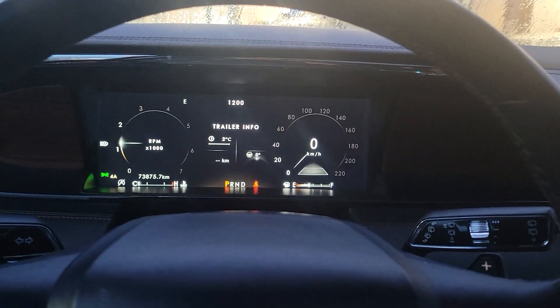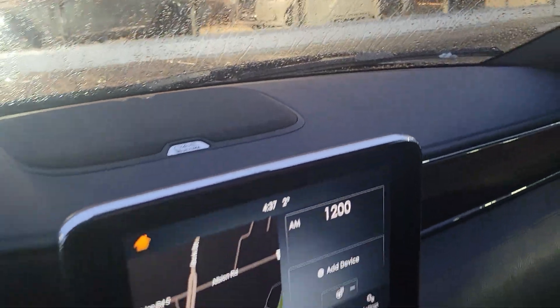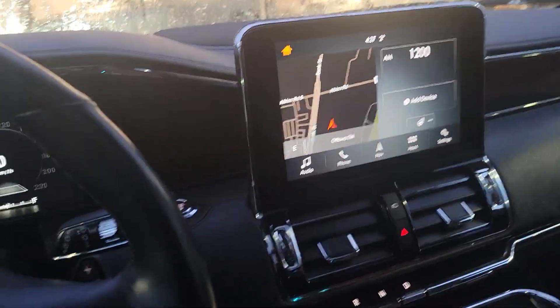You've got your screens here and your adaptive cruise control is here. It's got 20 speakers — it's got the Revel Audio system on this, so it's got a really nice sound system on it.